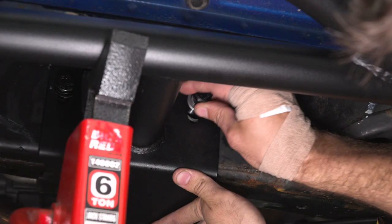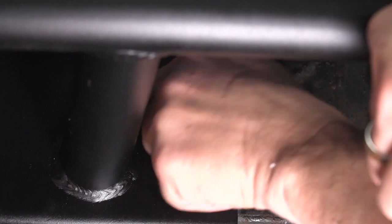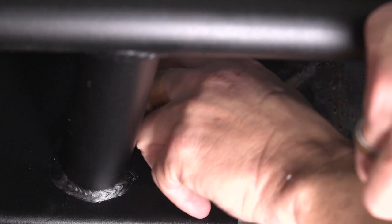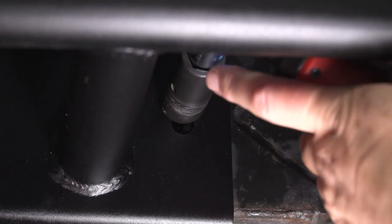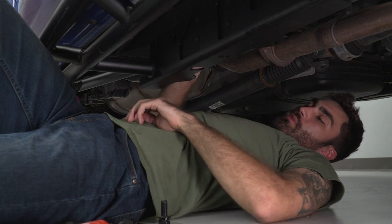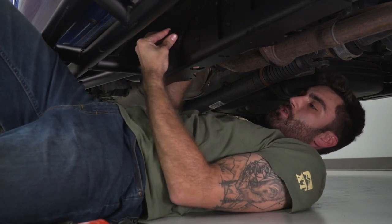Put the bolt through on the other side as well. Moving to the back, grab the bracket with a welded nut — that goes on the inside of the frame rail — then take the bolt through the front side and thread it in.